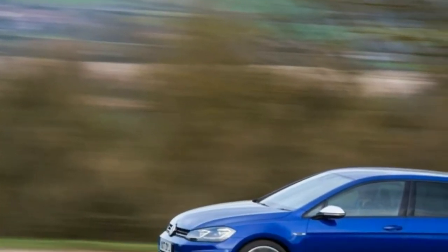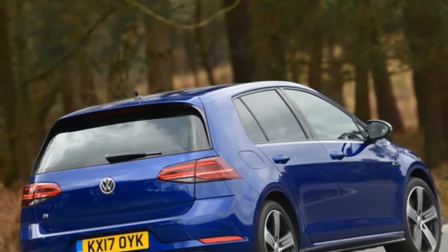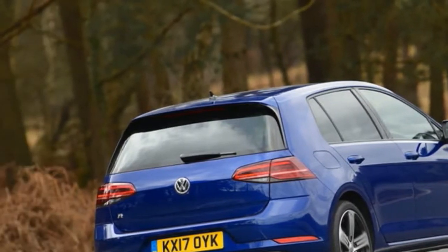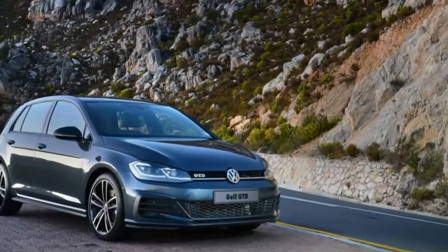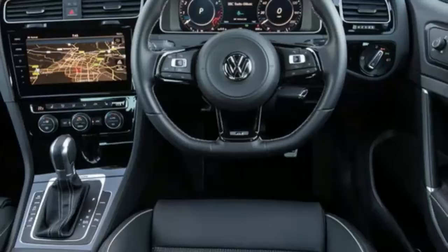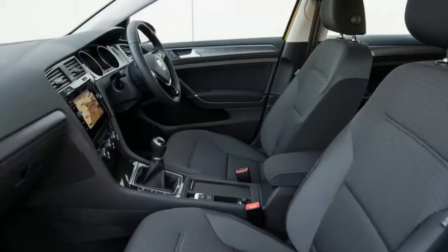That's a beautiful thing, as the Golf R does lairy very well. Aiding the German hot hatch's 292 horsepower and 280 pound-feet of torque in the pursuit of performance is a Haldex-based four-motion all-wheel drive system that can transfer up to 100% of torque to the rear wheels on demand.